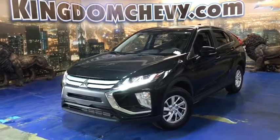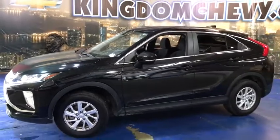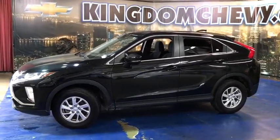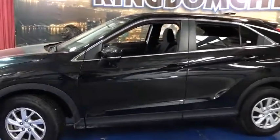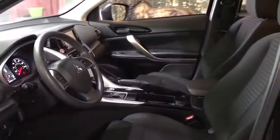Come test drive the 2019 Mitsubishi Eclipse Cross. The Mitsubishi Eclipse Cross is a good-looking crossover with bold styling. An 8-inch infotainment screen offers the latest in technology and supports both Apple CarPlay and Android Auto.